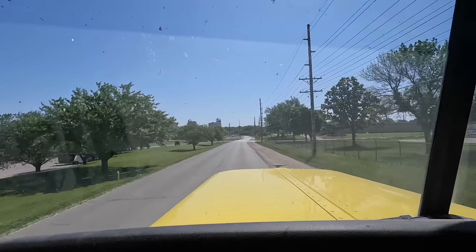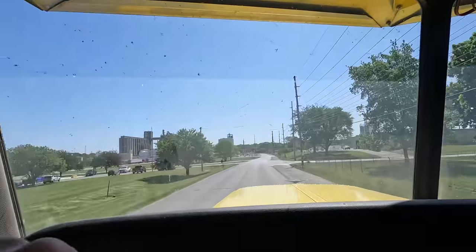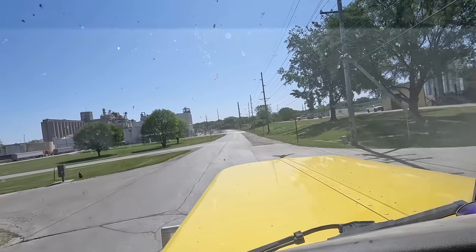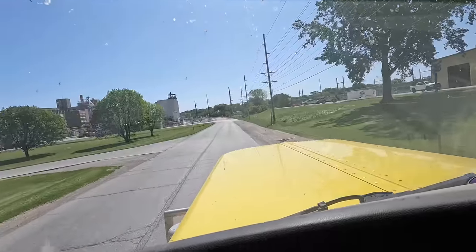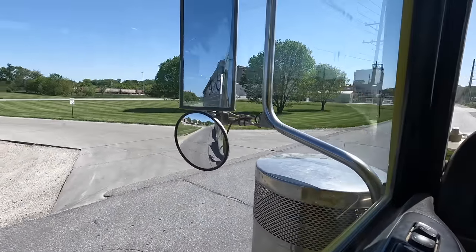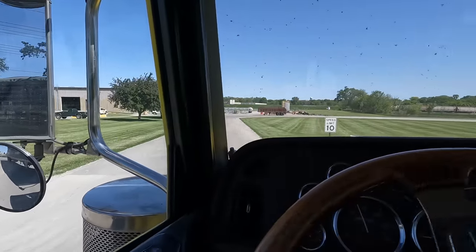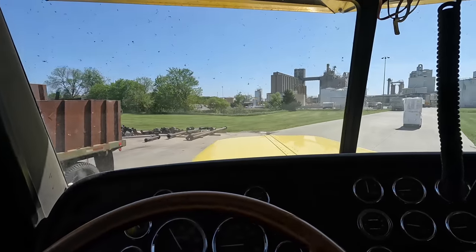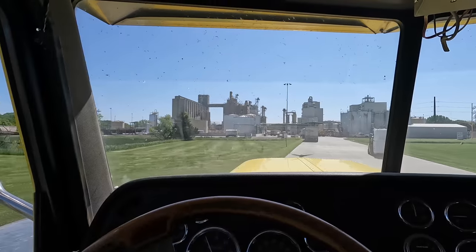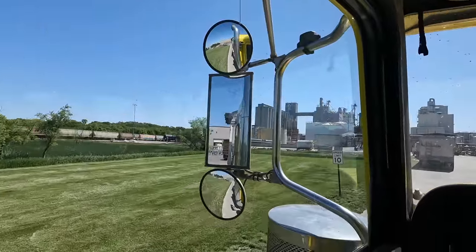Here we are at Iowa Falls bean plant. We're going to wait in line today. You pull into this first little driveway here - it's a little awkward. This is where the line kind of forms. The past two days there's been no line, but this shows you how the line forms. The first guy stops before the drive that goes that way, because over there is where the bean dump is.